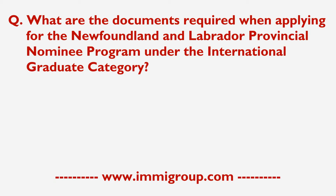What are the documents required when applying for the Newfoundland and Labrador Provincial Nominee Program under the International Graduate category?